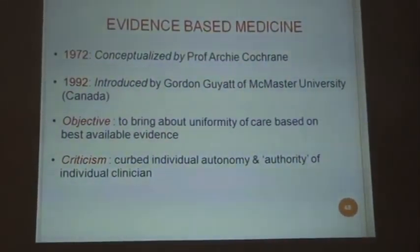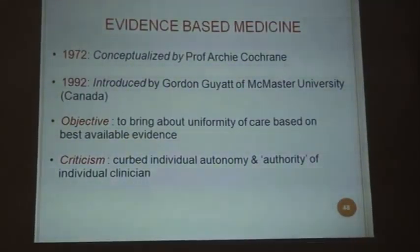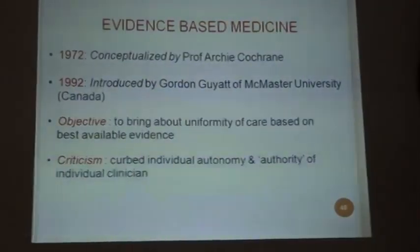A few words about evidence-based medicine, because that will ultimately determine whether your scientific article sees the light of day. It was conceptualized in 1972 by Professor Archie Cochrane, and we all know about Cochrane Collaboration and Cochrane research. In 1992, it was introduced by Gordon Guyatt of McMaster University in Canada. The objective was to bring about uniformity of care based on best available evidence. The criticism, of course, has been ongoing over the last two decades — that it curbs individual autonomy and the authority of the individual clinician, and there is still debate regarding evidence-based medicine and clinical practice.